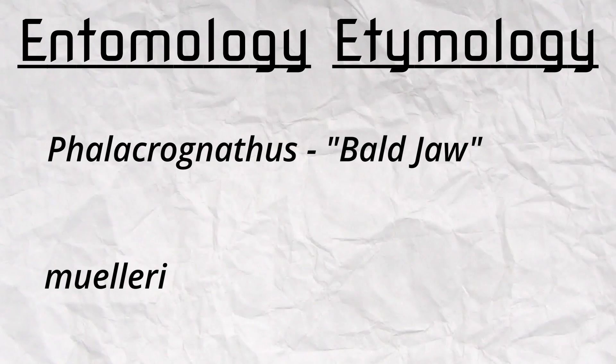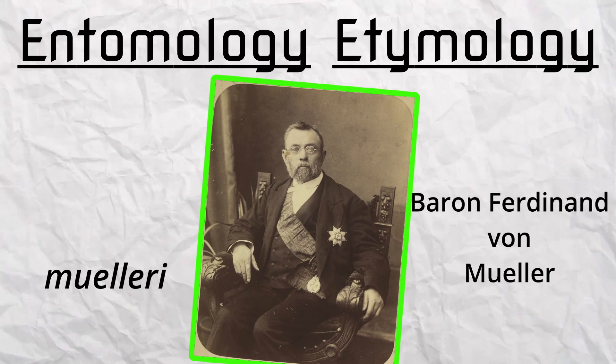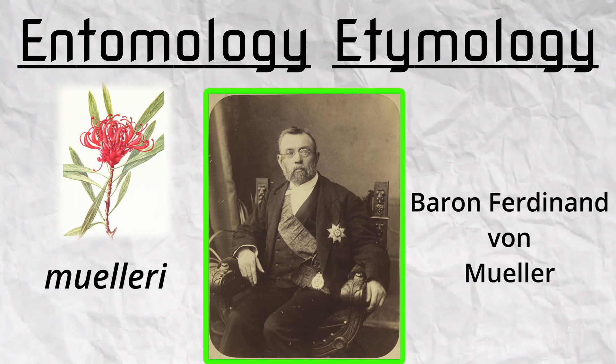And the second half, muleri, was named in honor of Baron Ferdinand von Mueller, a botanist of the Victorian government who named many of the Australian plants of today.